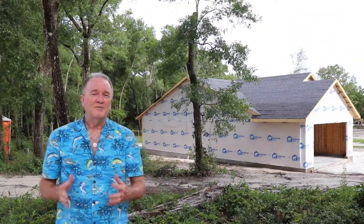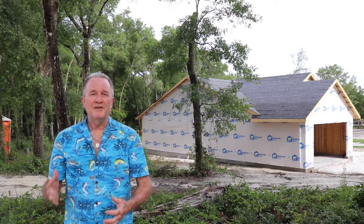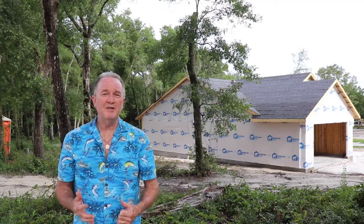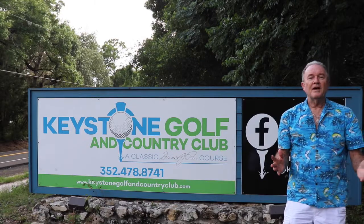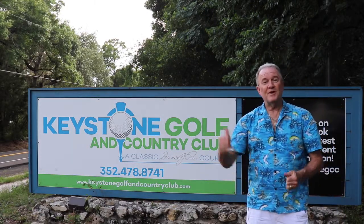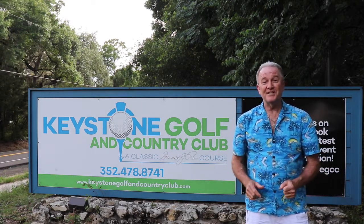The Keystone Heights area doesn't really have a defined development, so there are a lot of different types of homes. You've got everything from new construction to historic homes, like the one behind me built in 1921 as a Sears kit home. You've got suburban-type neighborhoods all the way out to rural areas with acreage for livestock, mobile homes from single-wide all the way to executive houses. You can even own a house on a golf course here in Keystone Heights — the Keystone Heights Golf and Country Club has been around since 1927.